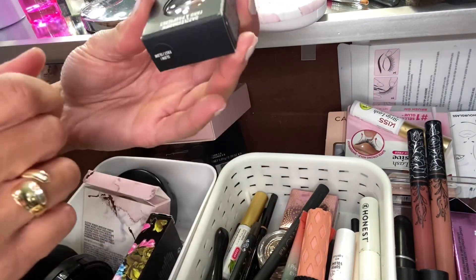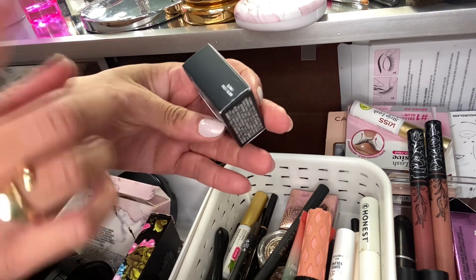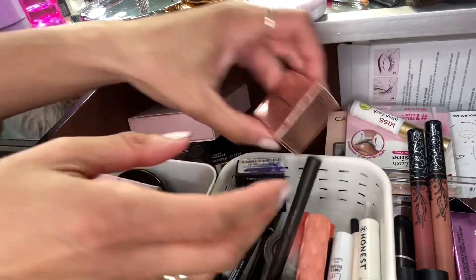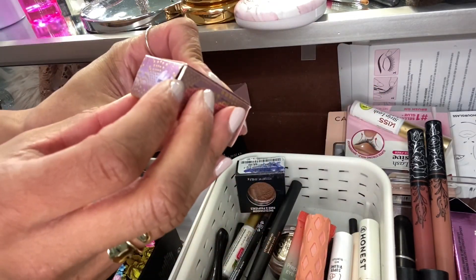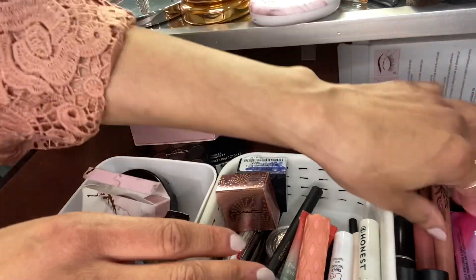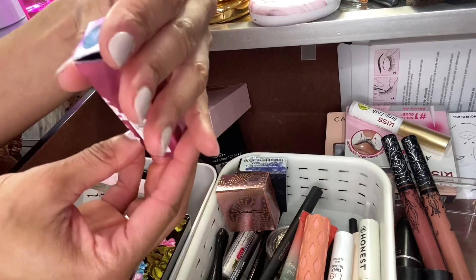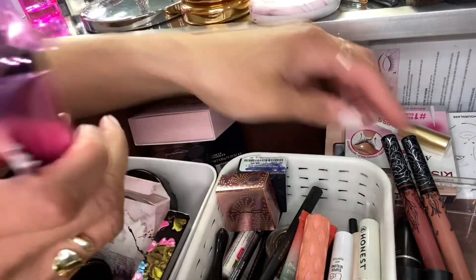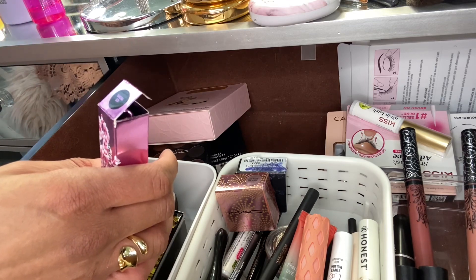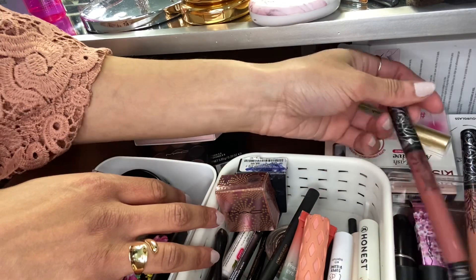I didn't get a chance to use this single Glow Flip — maybe used it once. This Bubbles and Bows 'Don't Burst My Bubbly' I used quite often, so I'm going to put that back. For lipstick, I used a couple of times — this is the Sakura Season — and there was another one I used today that I can't find right now, so I'll keep that in once I find it.